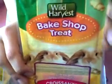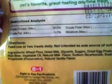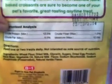These are the Wild Harvest Bakeshop Treats Croissants for hamsters, gerbils, guinea pigs, and adult rabbits. This is just what the back looks like so you can pause if you want to read that, and also the ingredients and directions to feed. It says right here, feed one to two treats daily. But you should only give your hamster one treat per week because they have a lot of sugar and you don't want your hamster to get tumors or diabetes or any of that stuff, even if you have a Syrian hamster.